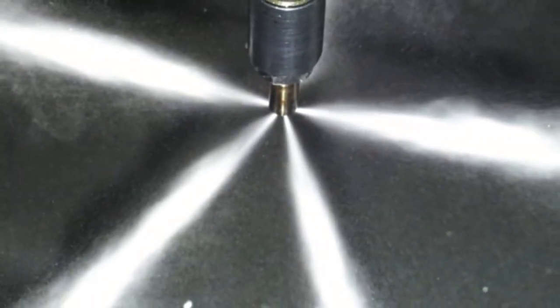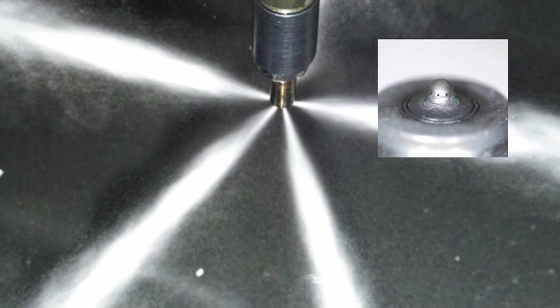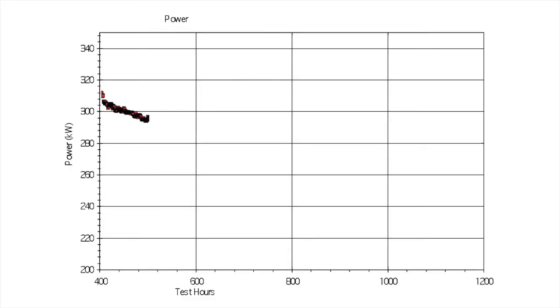Now look at the same injector after using Carbon Treat. The spray pattern is restored. Fuel can flow at full strength and atomize properly. Reducing soot and carbon buildup also benefits your engine's horsepower.